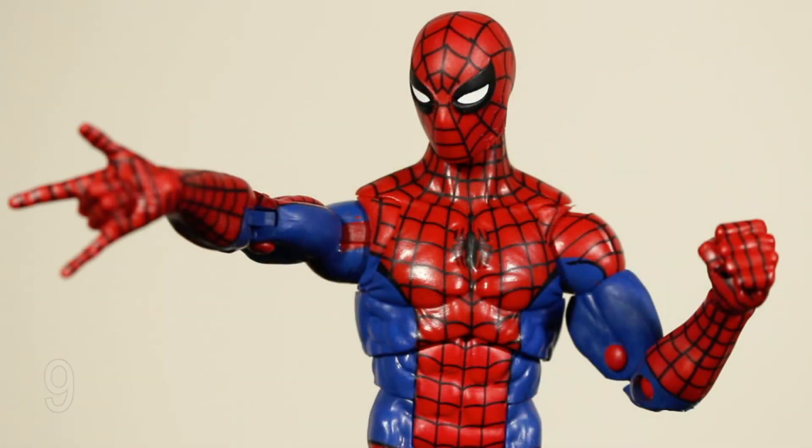At number 9, we have the Retro Collection Spider-Man. A lot of people were very excited for this figure, myself included. And for a lot of people it's the go-to Spider-Man. I do think it's a very, very good Spider-Man. To me, it's just a little low on the list for now compared to a lot of other stuff that came out this year. When I say that 2020 was a great year for Marvel Legends, almost every figure I was picking up from Hasbro's Marvel Legends line was just absolutely solid.